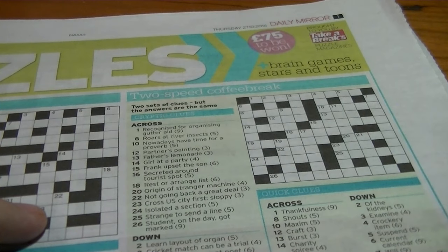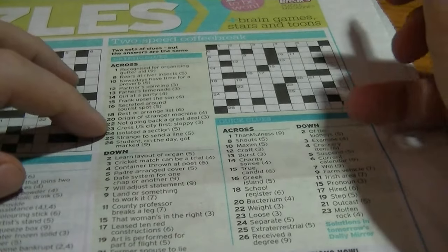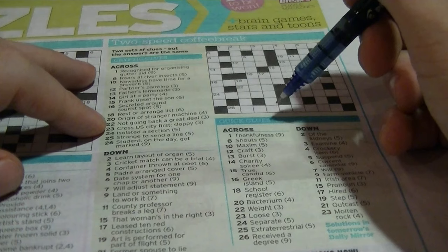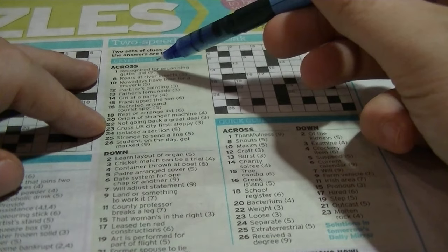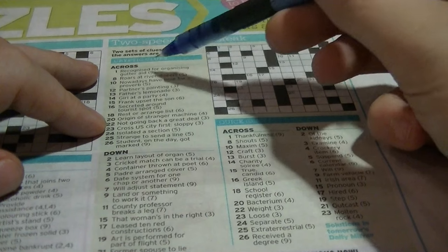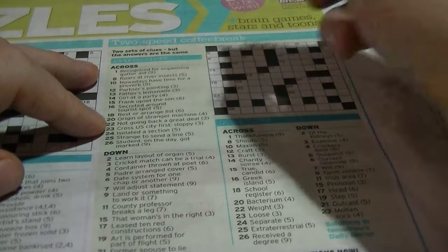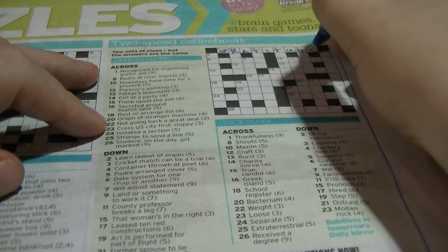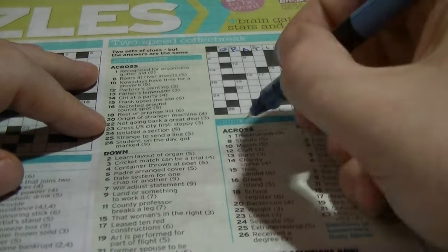So let's start with this one here. It starts off with a nine-lettered clue: 'Thankfulness'. At the top of my head I couldn't tell you another word for thankfulness. But the cryptic clue is 'recognised for organising gutter aid', and just from looking at 'gutter aid', that's going to be an anagram of 'gratitude'. If you were to give me just the words 'gutter aid' in any other context, I wouldn't have been able to figure out the anagram. But when you put it with 'thankfulness', that gives you the help.